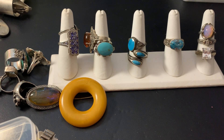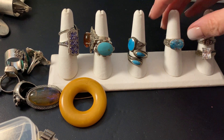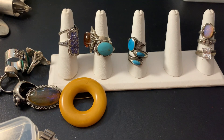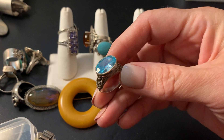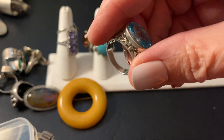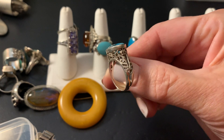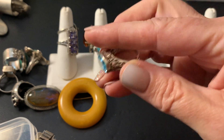I believe this was a size seven ring — yes, size seven. I can't say if it's topaz, but it's a beautiful blue and it's marked sterling. It's $49 plus shipping, size seven. Beautiful high mounting. I love that.